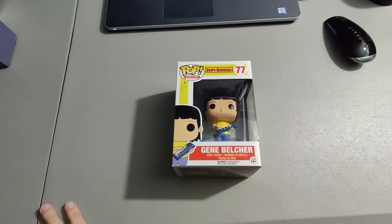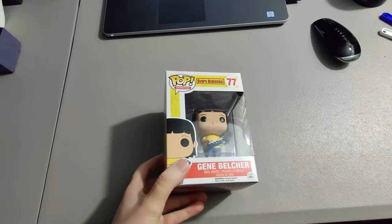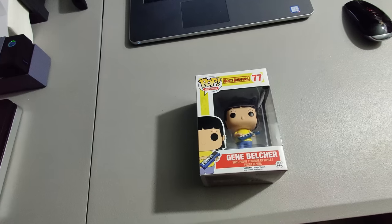Next I got this Gene Belcher from Bob's Burgers Pop Figure. Got this for $2 at a yard sale and I sold it for $55.